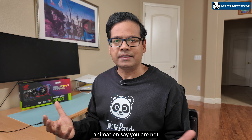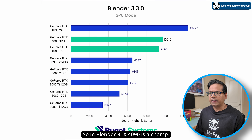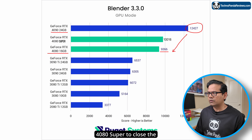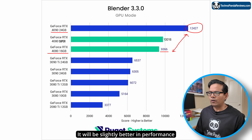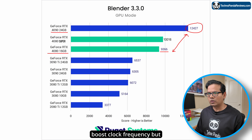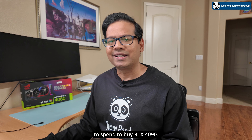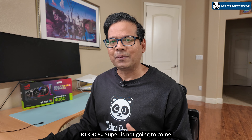If you're wondering about 3D animation in Blender, let's take a look at that benchmark. RTX 4090 is the champ here — it scores 12,427 points, while the existing RTX 4080 16GB scores 9,366 points. There's a big gap between these two, and don't expect RTX 4080 Super to close it. It will be slightly better in performance based on the CUDA core increase and boost clock bump, but nowhere close to RTX 4090. If you're a Blender animator who absolutely needs the best performance, unfortunately you will still have to spend the money to buy RTX 4090 — RTX 4080 Super is not going to come anywhere close.